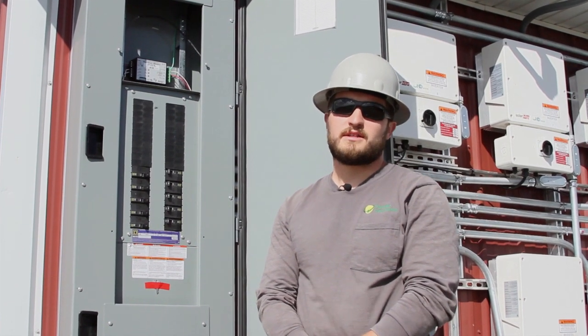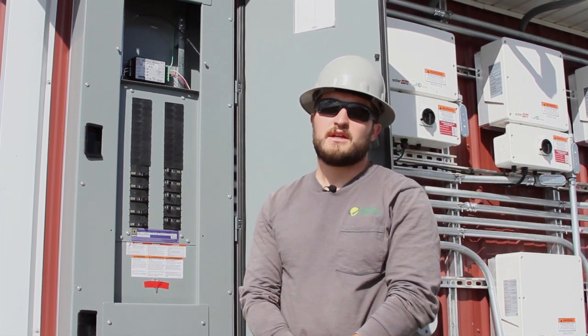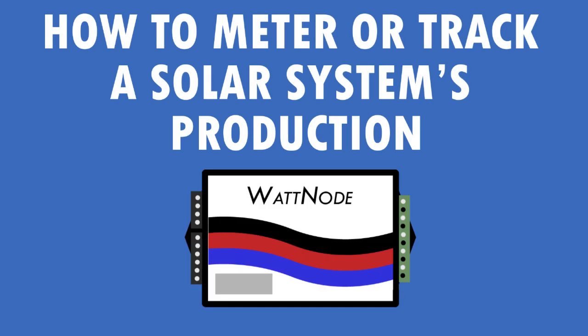Hi, I'm Matt. I'm a project manager at Paradise Energy Solutions. Today I'm going to talk about how we meter our systems.